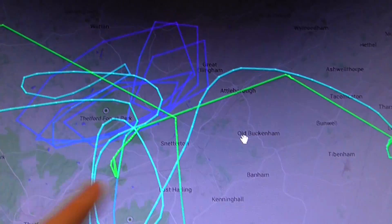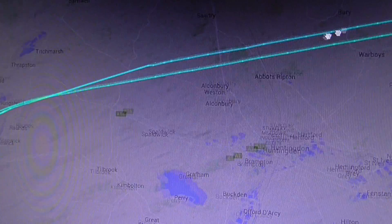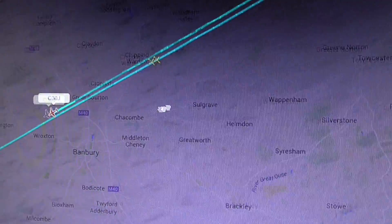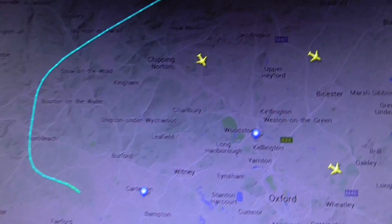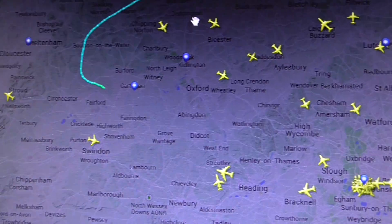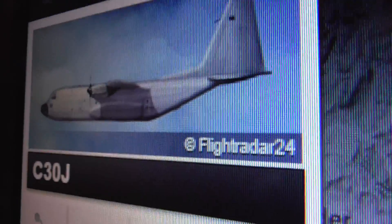Click on that and you can watch it actually make its flight path. It's now heading back home. If I drag the map — you just click on the map and drag — you can see the C-130 is now over Banbury. It's following more or less the same path as where it left from, so it'll be going back to Brize Norton. This is bound to be an RAF C-130 Hercules if it's coming out of Brize Norton.